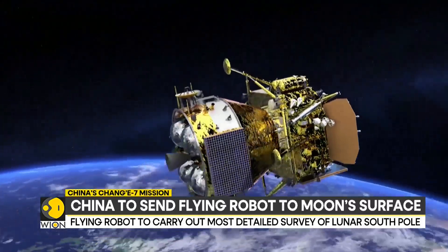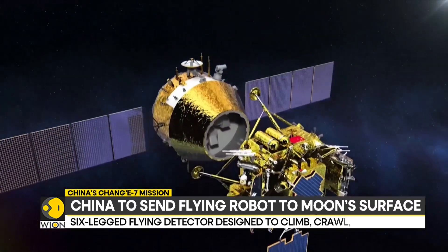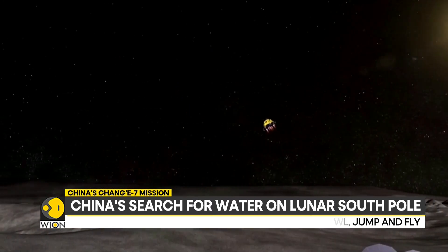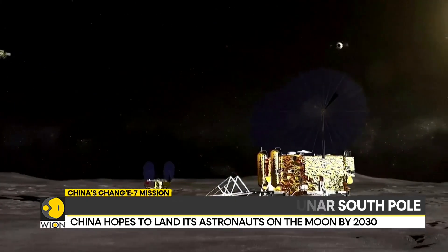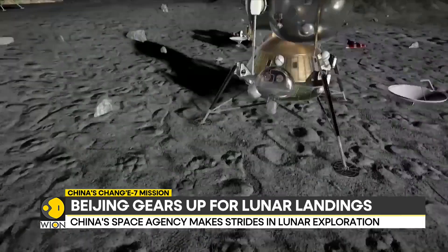Chinese space experts have revealed plans for the smart robotic flying detector, confirming that this lunar mission will play a pivotal role in laying the groundwork for a future research station on the moon. The Chang'e-7 mission will consist of an orbiter, a lander, a lunar rover, and a flying detector.